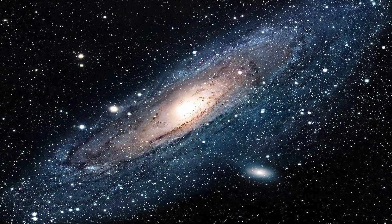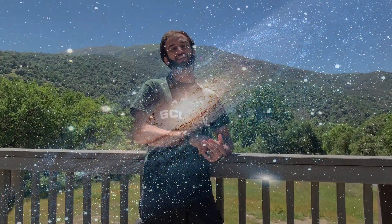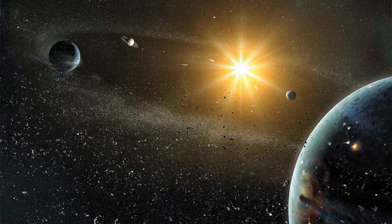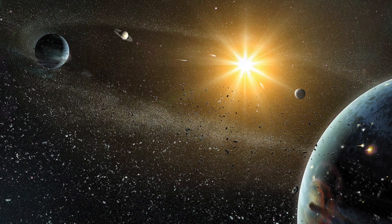A galaxy has a whole bunch of different stuff in it. We have billions of billions of stars, planets, asteroids, and if you look at any one star, a lot of those stars have planets orbiting them. Now, if we zoom in to the Milky Way galaxy, we can find our own star system known as the solar system.